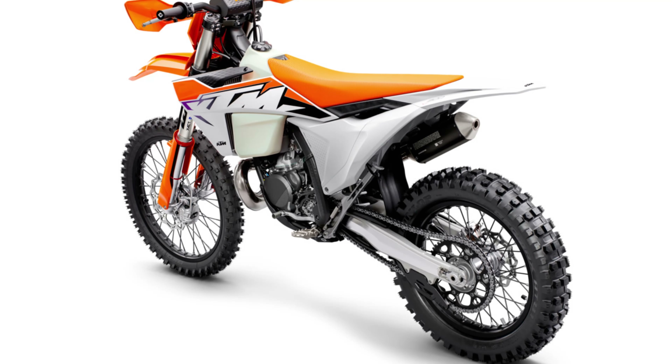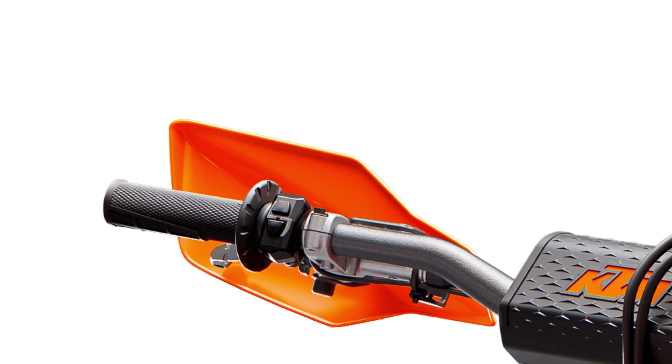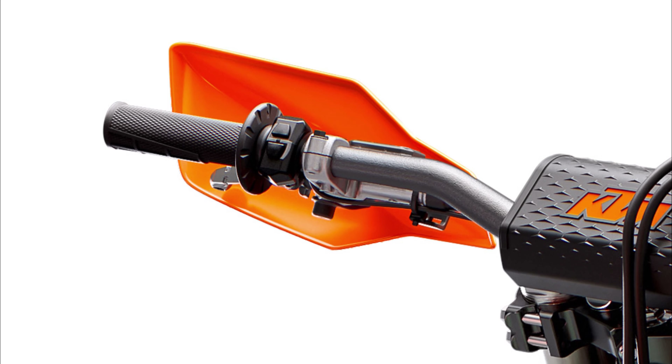They have solved the problem with the hoses from the radiators. Now the outlet of the radiator is curved upwards, which means that in a crash you will no longer damage the radiator hose. This is a very important thing for hard enduro riders, because many of them have had this problem.